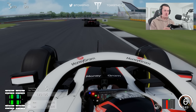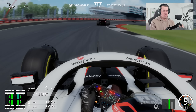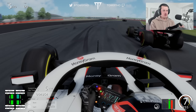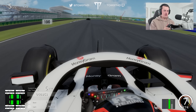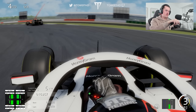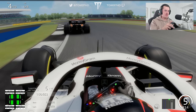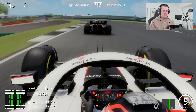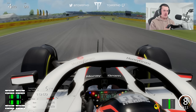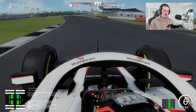Bottas has DRS which makes things harder, but we get our chance through turns one and two — side by side with Bottas on the inside line, and we get it done. Now with DRS on the McLaren, we look to make the move for the podium. It's actually Daniel Ricciardo — we get the inside into Stowe, and that is P3 for us with two laps to go!